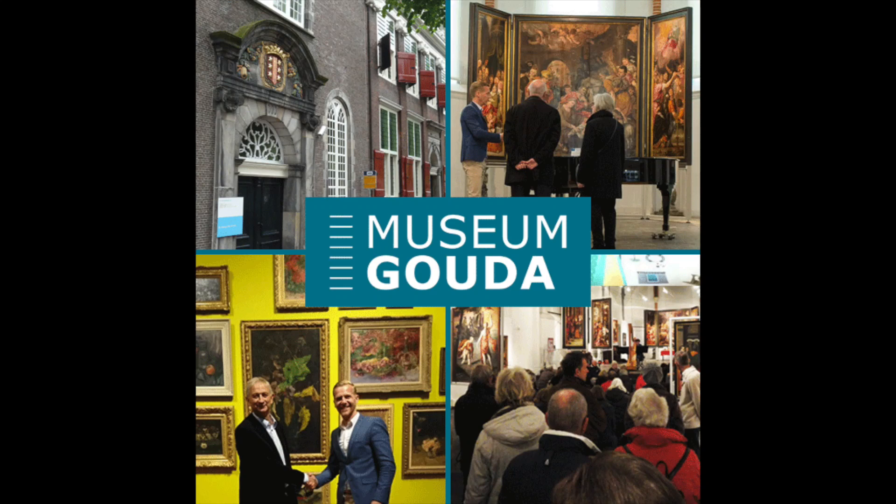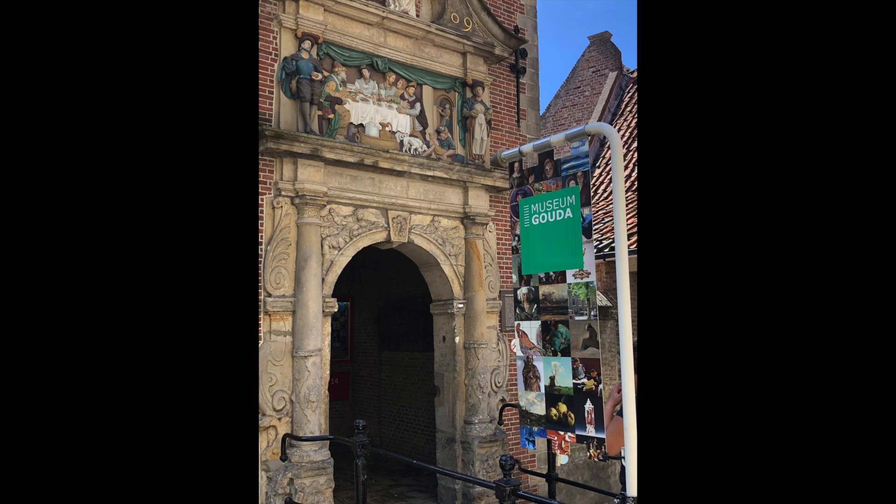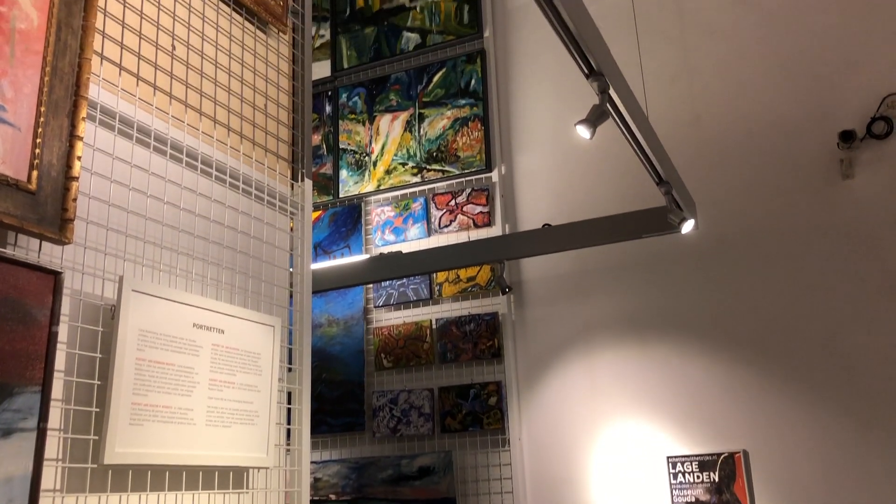The experience of entering Museum Gouda is a magical transformation from the modern world back to the Middle Ages. Here you can see all different kinds of paintings which were made in the neighborhood or in Gouda itself.